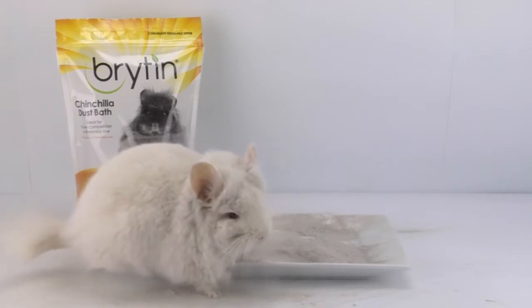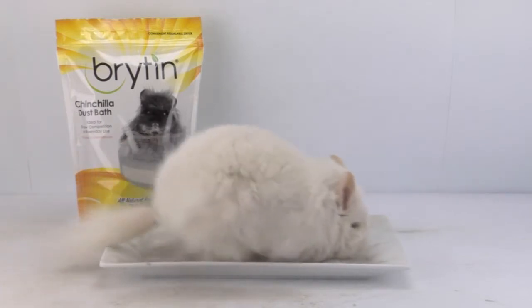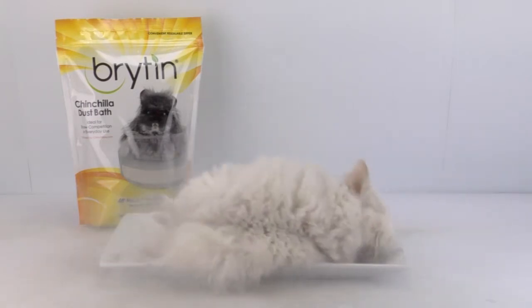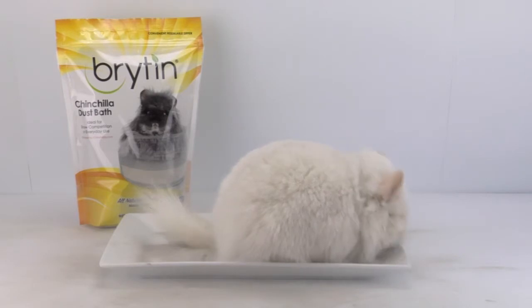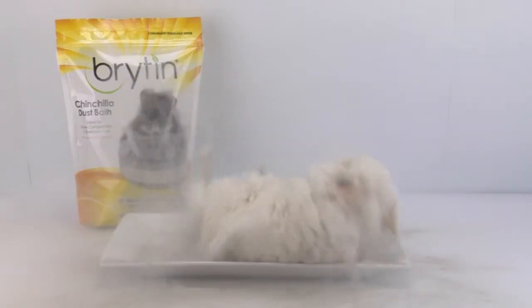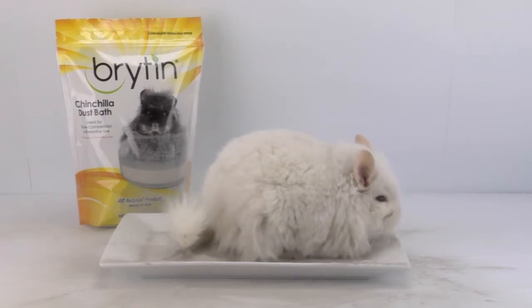The dust in this bag is more than just dust — this ash is history, all natural history. Brighten chinchilla dust bath serves the important purpose of allowing your chinchilla to stay clean as it would in its native, cold, arid environment.